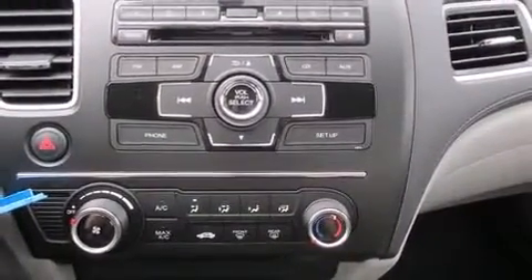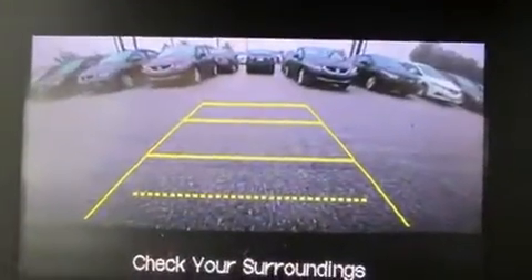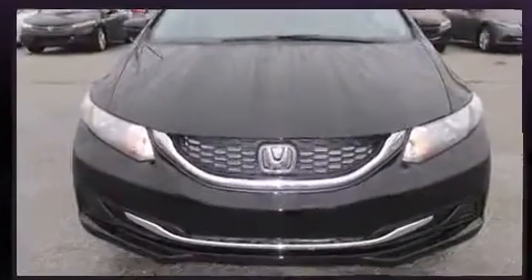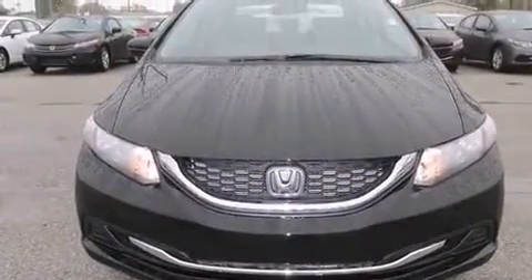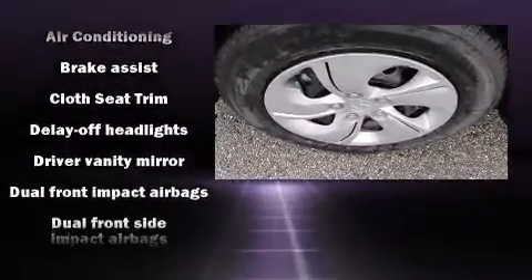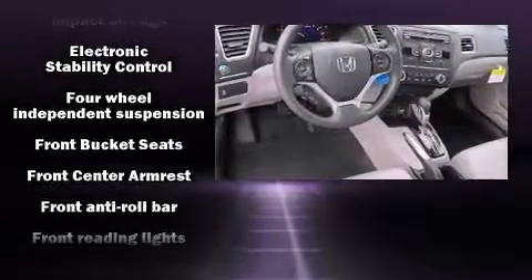Enjoy your favorite music via the stereo system, which includes a CD player with MP3 capability, steering wheel-mounted audio controls, and four well-positioned speakers. Honda also prioritized safety and security.